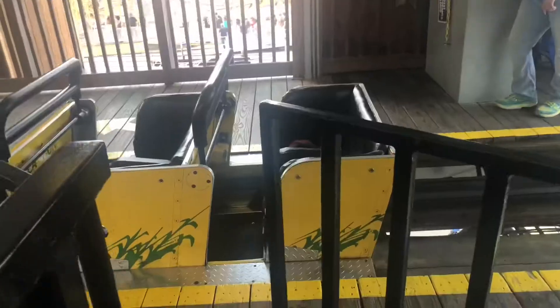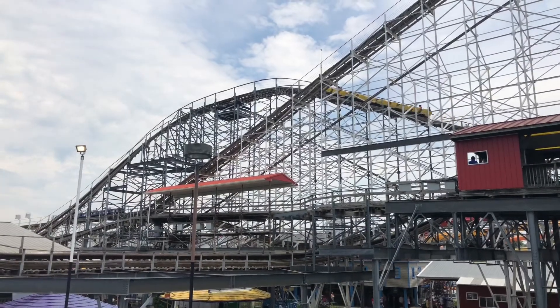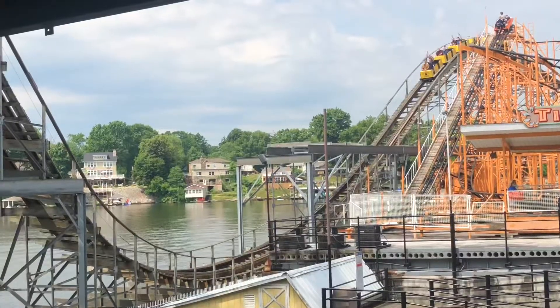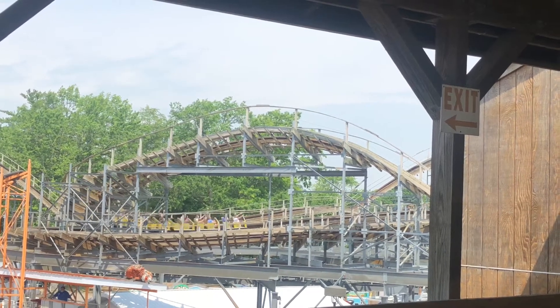All right, first rides on Cornball of the day! Cornball is not running as good as it was on VIP day, but it's still a phenomenal CCI that really gives me Cyclops vibes — some really good ejector. Now we're going to go check out if Lost Coaster is open or not; it's a really funky CCI.